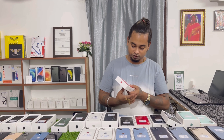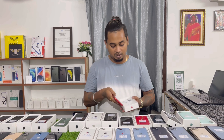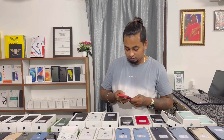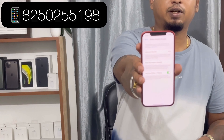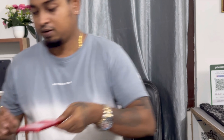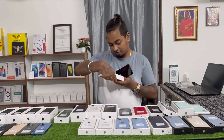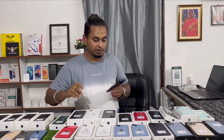iPhone 12 64GB — like new condition, pricing 35,200. With box and cable. Available in multiple units — like new condition across all pieces. iPhone 12 64GB pricing 35,200, with box and cable.